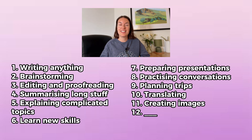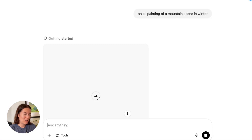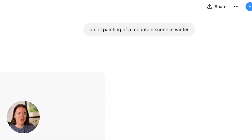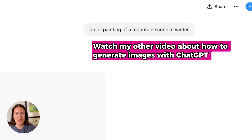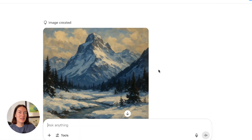And the next one is creating images. If you want to create an image with ChatGPT, you just need to give it instructions about what kind of image you're looking for. I'm going to ask it for an oil painting of a mountain scene in winter, and let's see what it comes up with. So it is generating the image — this is just a basic instruction, but my detailed video tells you all about how to get your images right. And here's the product.